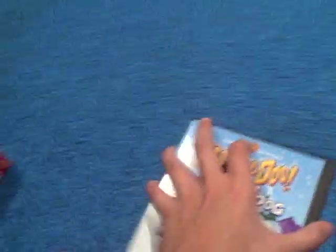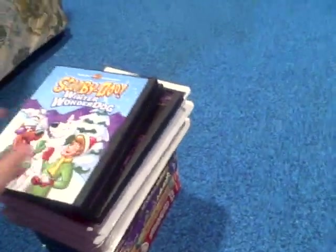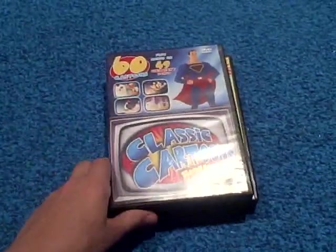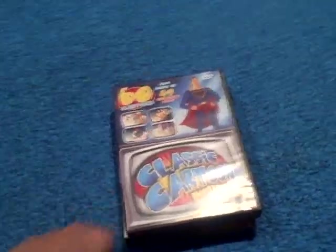We're going to stop here for part four of my cartoon collection, and hopefully I'll be back for part five, where I'm going to show you these two cartoon DVDs — hope you stay for that.